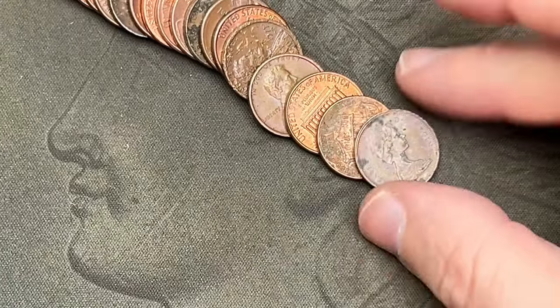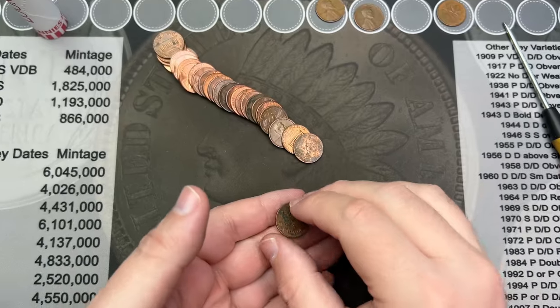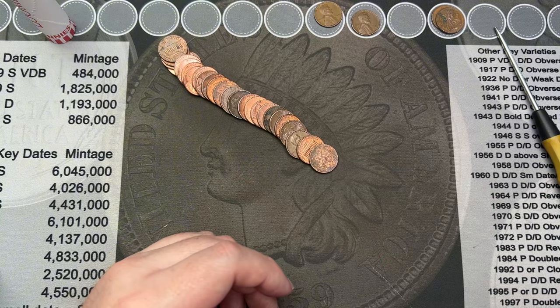Roll number nine and I've come across another Canadian here. This one is a 1975 — that's our second Canadian. So far: two Canadians, two wheat cents. What are we going to find next?